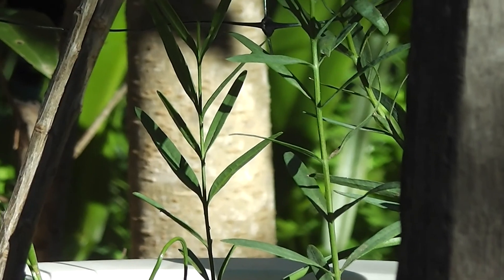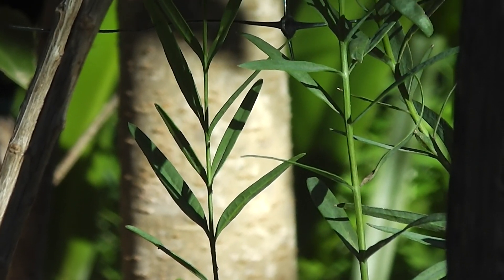Look at those beautiful sandalwood leaves. See you then.